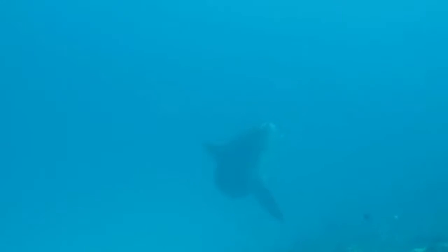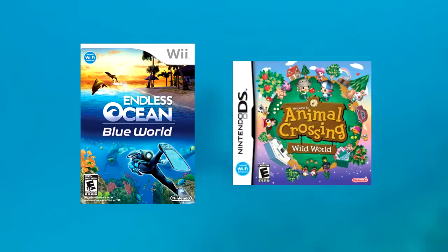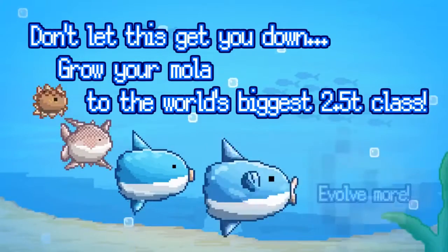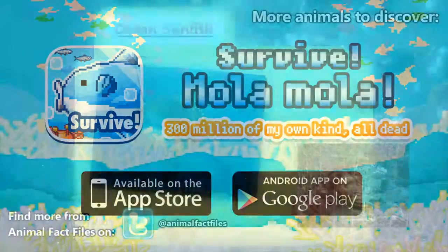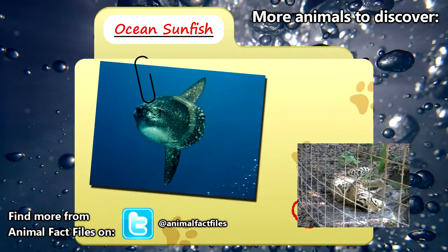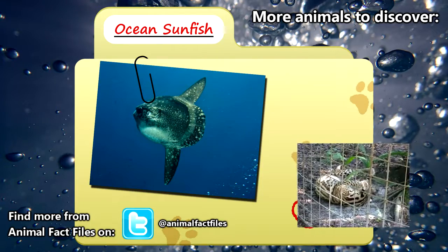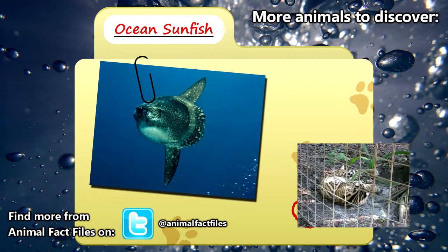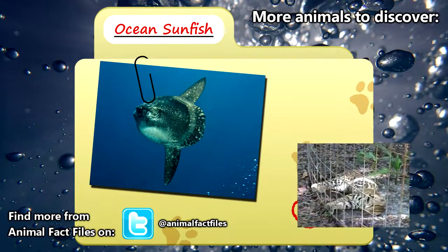The common mola is somewhat of an elusive creature, but they're making a splash in more mainstream media including video games such as Endless Ocean Blue World for the Wii and Nintendo's Animal Crossing series. They're also the stars of a Japanese mobile game called Survive, where the object of the game is to become the biggest mola in all of the seas. For more information, feel free to browse through the citations in the description below. Let me know which animal you'd like to see next in the comments, and give a thumbs up for more Animal Fact Files.